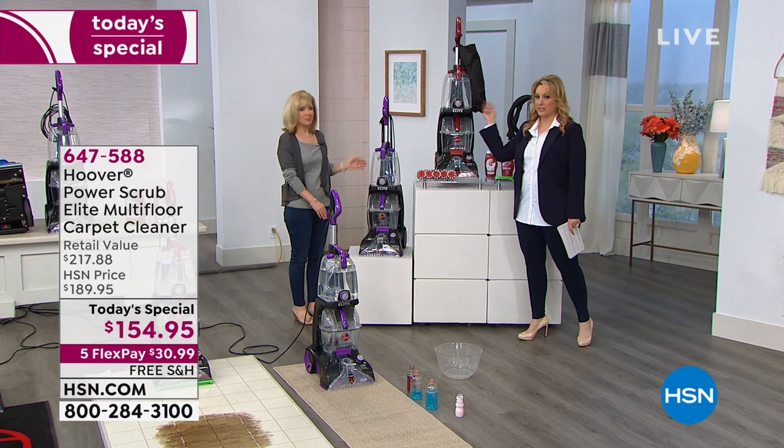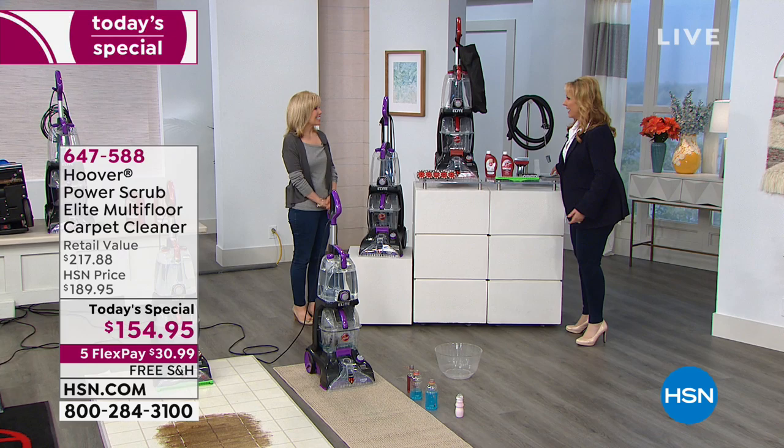This is Julie Truster, our expert from Hoover. I know it's a long day, but only a couple more presentations and it's been so popular.